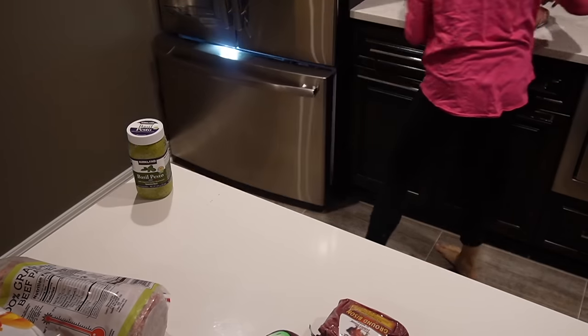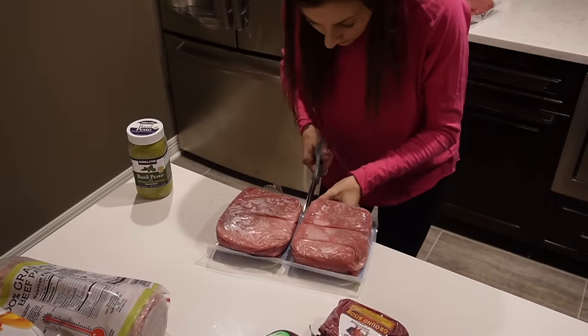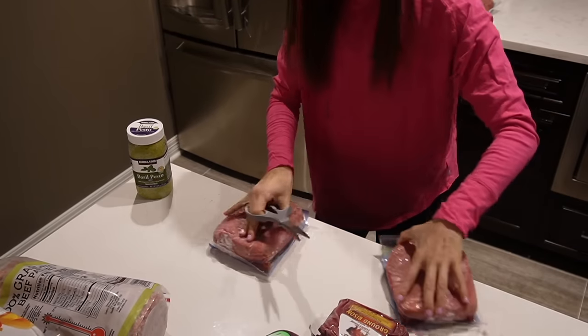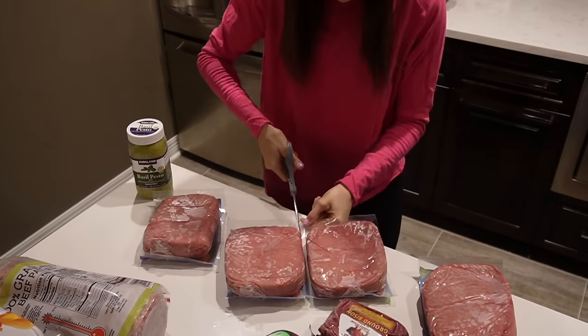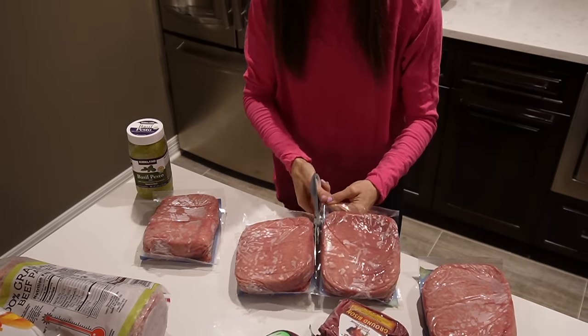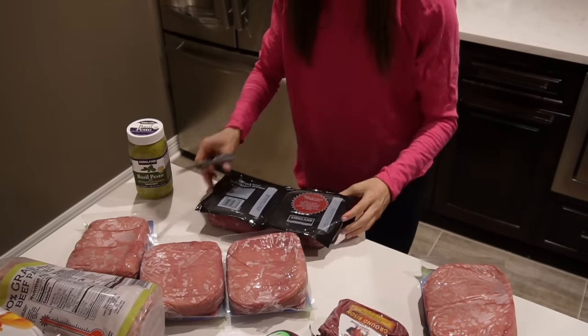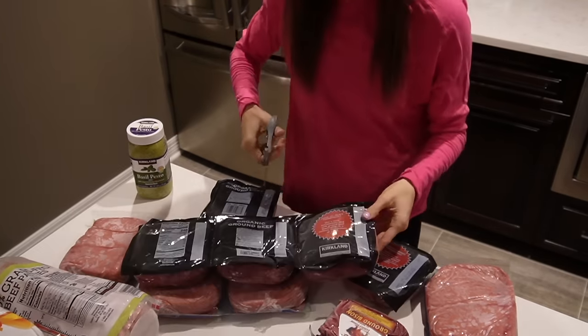Typically when I come home from the store I try to cut everything apart before I freeze it, but sometimes I'm lazy or forget, so I'm separating everything right now. That way when it's meal time and I need to grab one or two packages of a certain type of meat, it's a lot easier to just grab and go.